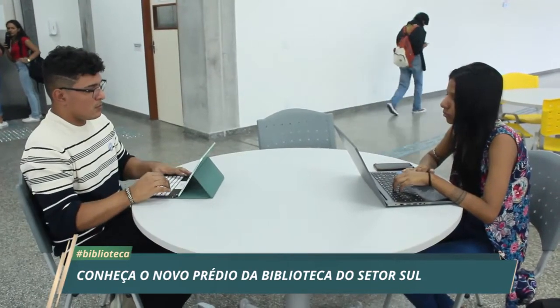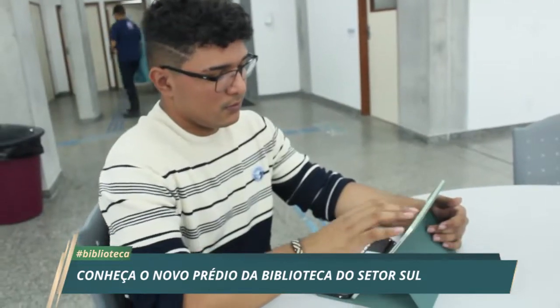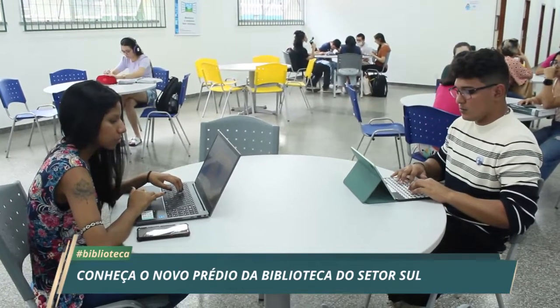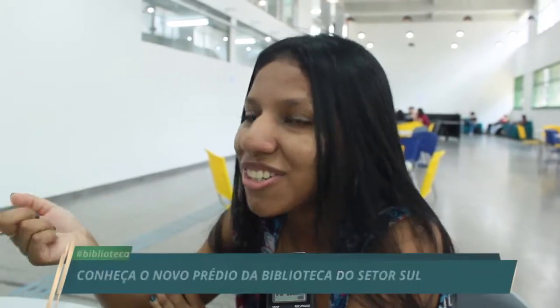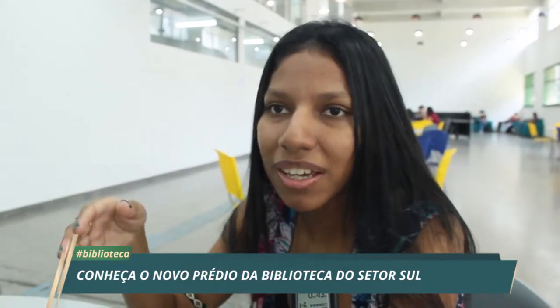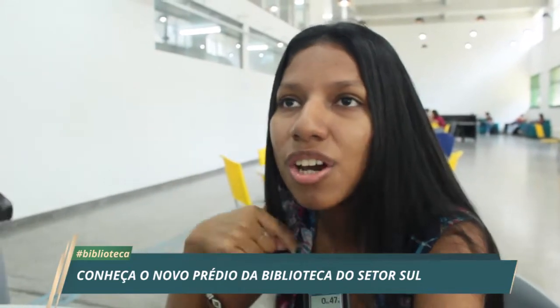Para os estudantes finalistas do curso de Agronomia, Andresa Lopes e Vinícius Souza, o novo espaço da biblioteca proporciona um ambiente agradável, tanto para o estudo como para o encontro com os amigos. O antigo espaço era muito mais reduzido em relação a algumas bibliotecas do setor norte, e muitas vezes eles tinham que se deslocar daqui para lá. Agora, com um espaço enorme, com mesas, área de conforto, salas de estudo em grupo e individual, isso instiga a usar a biblioteca e influencia muito na decisão do aluno de buscar os livros tendo um espaço tão acolhedor.